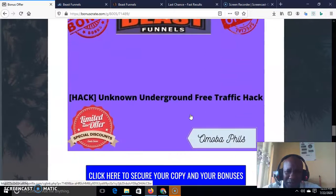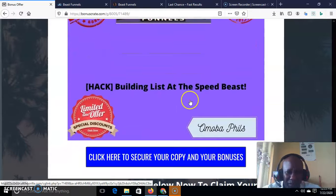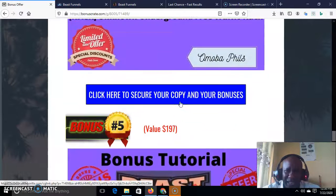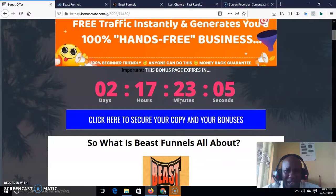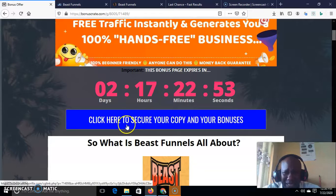Bonus tutorial three is access to limitless traffic — you need this to drive unlimited traffic to the funnel you'll be building with Beast Funnel. Bonus four is an underground method for free traffic — not too many people know this method for generating free traffic, so I put it there to enlighten you. Bonus five is 'Building Your List at the Speed of Beast' — the money is in the list. If you don't have a list to send your funnels to, how are people going to get in? All these bonuses are limited offers — once my timer hits zero, all my bonuses expire.